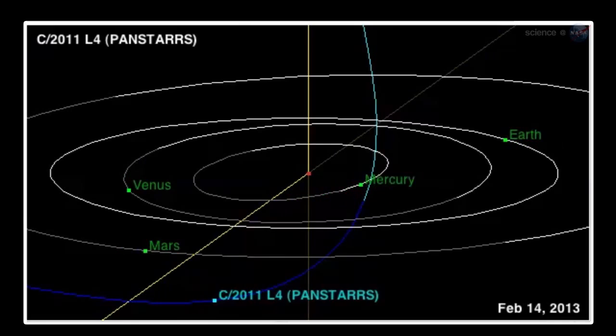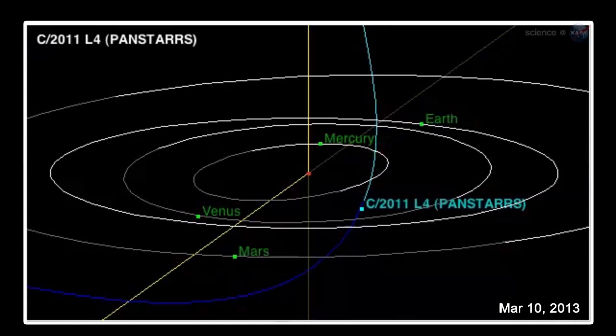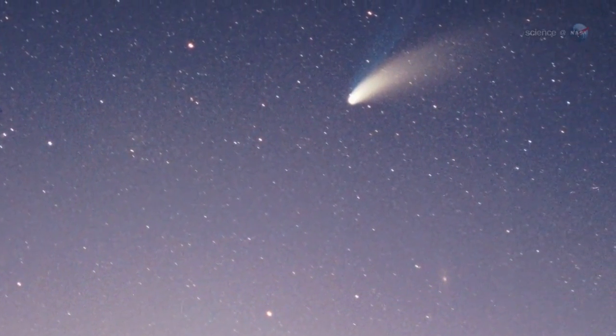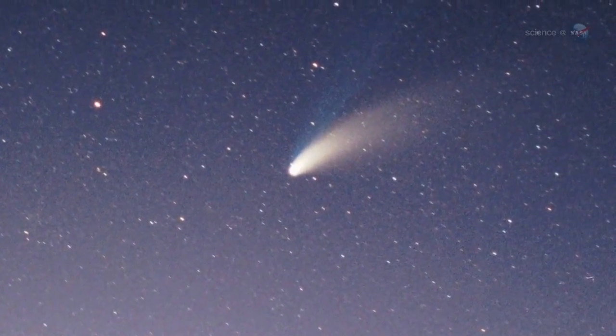The comet's tail might require binoculars or a small telescope. Two other key dates are March 5th, when the comet comes closest to Earth at about 100 million miles away, and March 10th, when the comet comes closest to the Sun. The dose of solar heating it receives just inside the orbit of Mercury could be just what the comet needs to push it into the realm of naked-eye visibility.